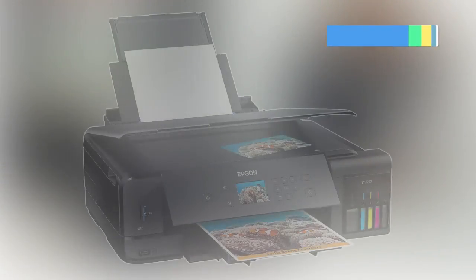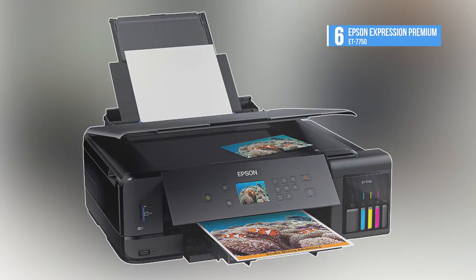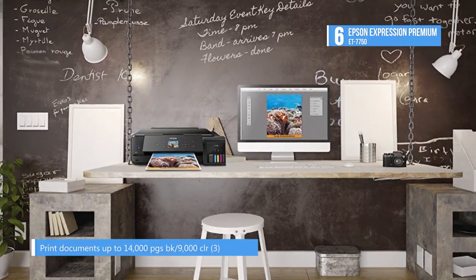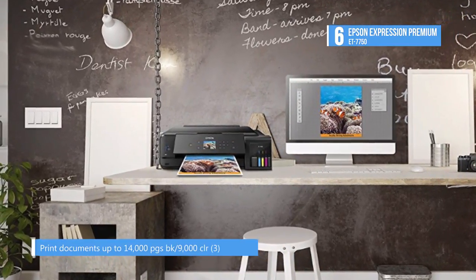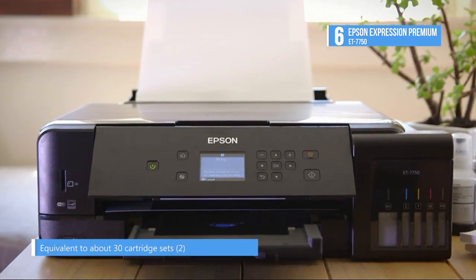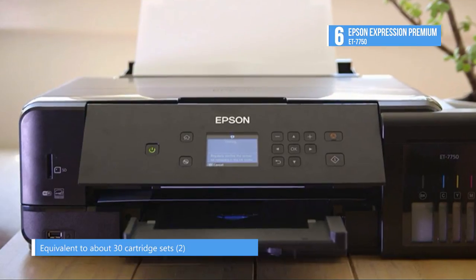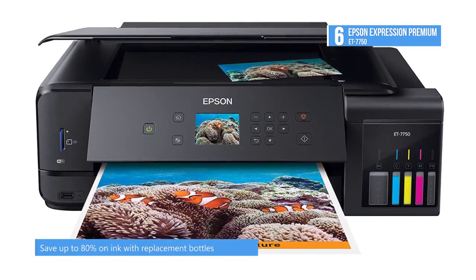The sixth on the list is the Expression Premium ET-7750 from Epson, which can print up to 11.7 x 44 inches in size. It uses EcoTank technology with large ink reservoirs instead of cartridges to hold more ink. There's an 8.5 x 11.7 inch flatbed to enable scanning and copying, and it has a 5760 x 1440 dpi resolution for sharp imagery, with print speeds of up to 13 ppm in black and 10 ppm in color.